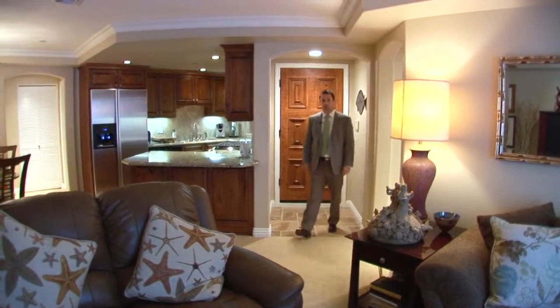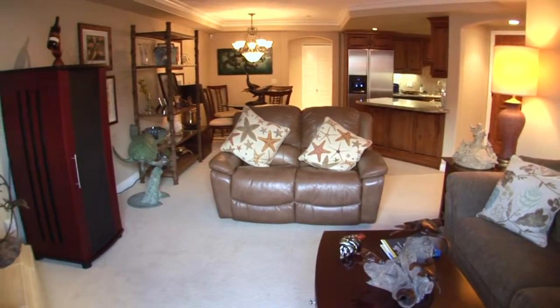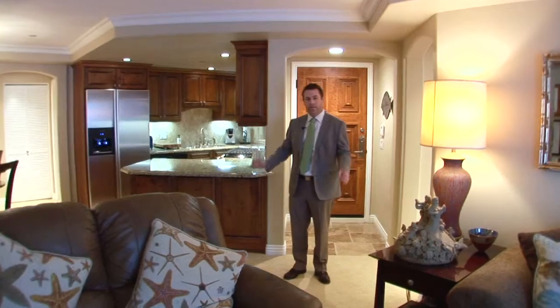As we enter the unit, you'll notice it's got a nice open floor plan, great separation between the two bedrooms, a great room feel with an open kitchen and highly upgraded finishes.